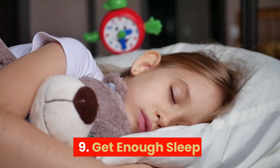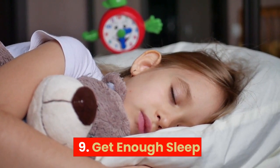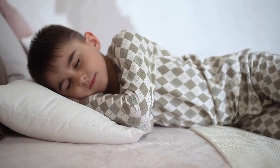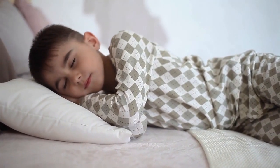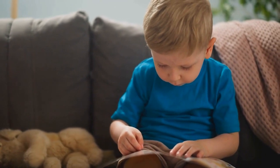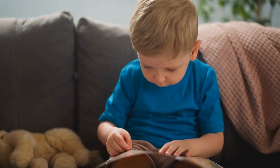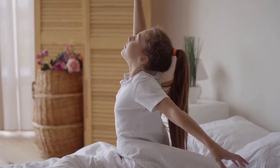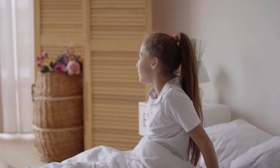9. Get enough sleep: Adequate sleep is essential for brain development and overall health. During sleep, the brain consolidates new information and experiences into long-term memories. This is why getting a good night's sleep can help children to remember what they learned during the day.